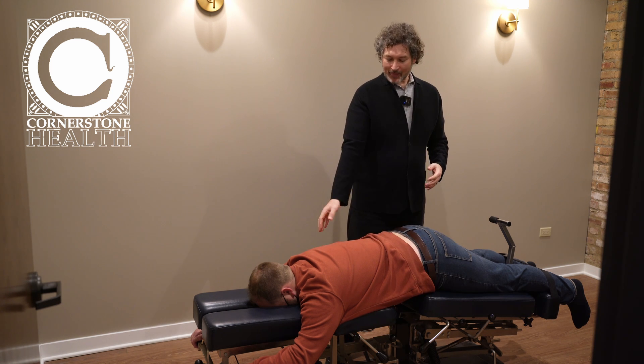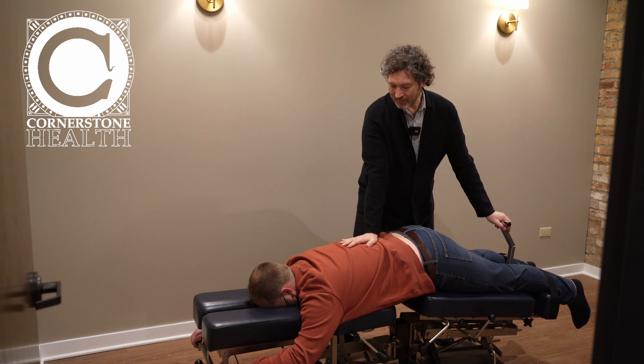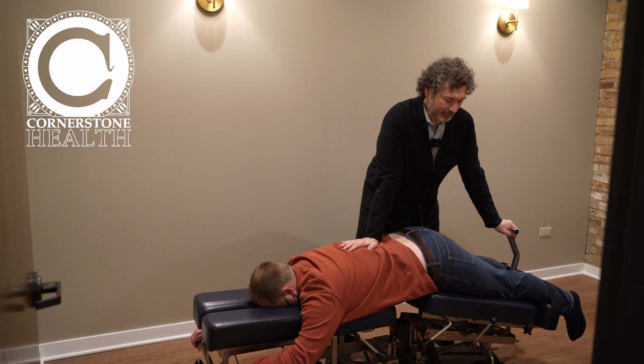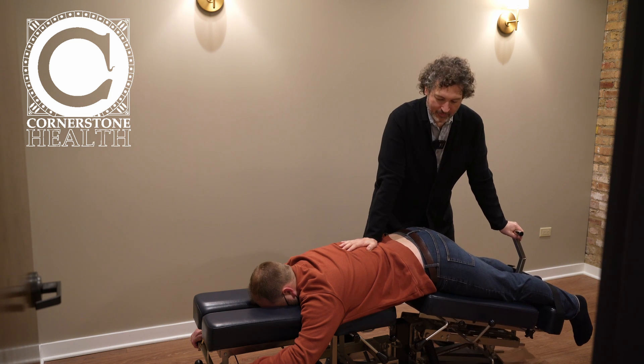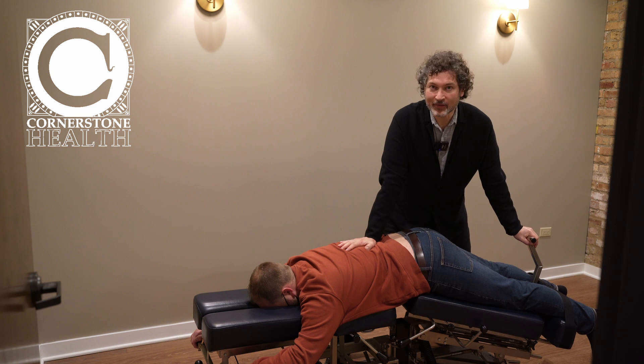We have a patient over here strapped into the table. I'm going to demonstrate — I'm going to gauge the spine and lean in gently. The table's kind of scary looking, but it's not. It's just a slow, gentle movement.